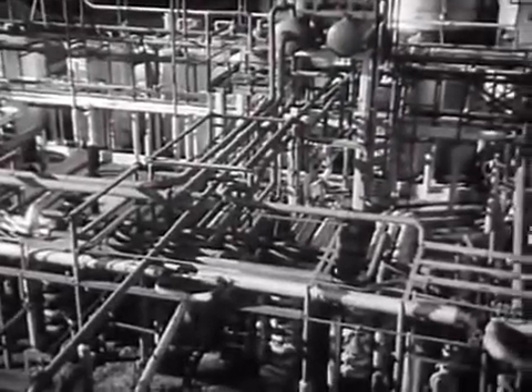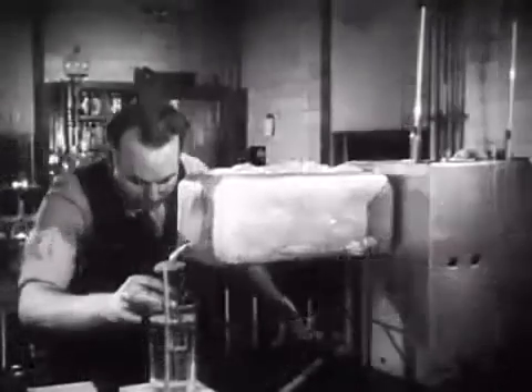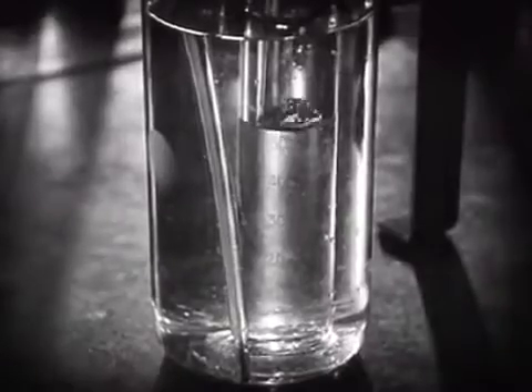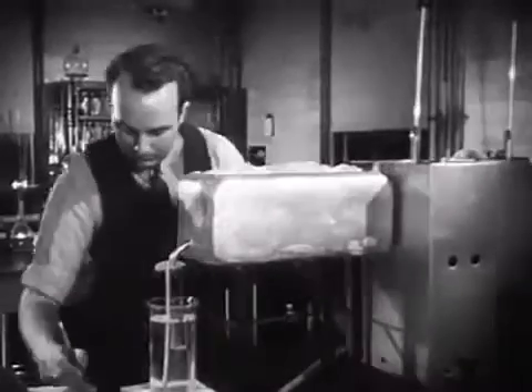When increasing use of motor cars pyramided the demand for gasoline to extraordinary heights, scientists were called upon to devise new methods. How could a greater proportion of gasoline be extracted from the crude oil than that obtained from the fractionating tower alone?